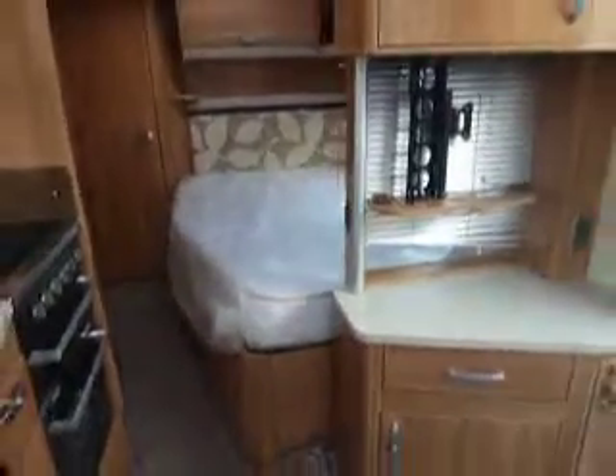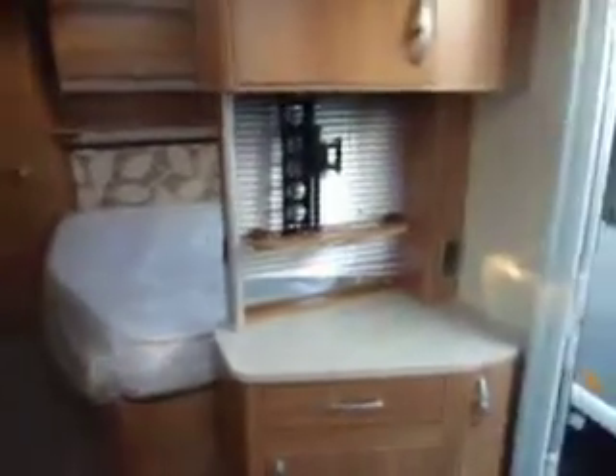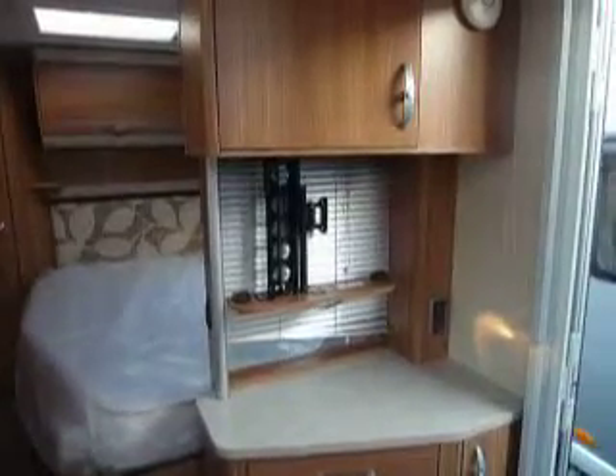At the rear of the caravan we have the fixed bed, and in the central aisle we have a TV point which conveniently pushes away very simply.